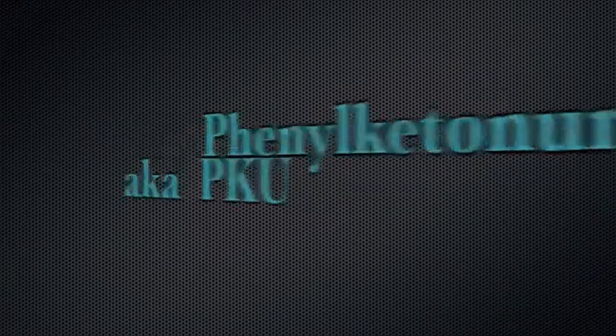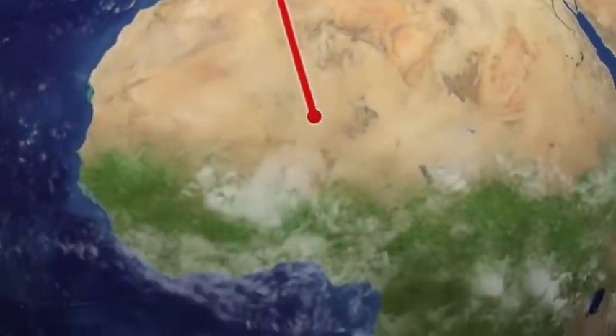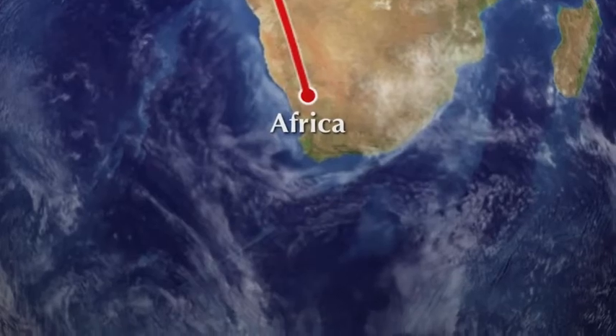Phenylketonuria, aka PKU. Most people affected with PKU's ancestors came from Northern Europe. Not too many people whose ancestors came from Africa have PKU.